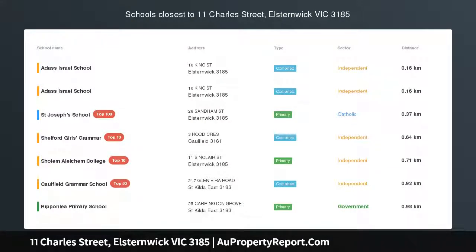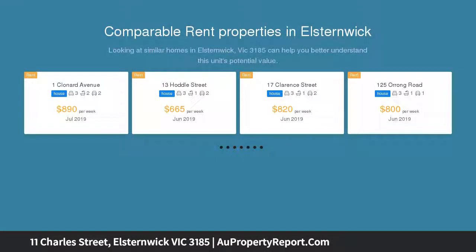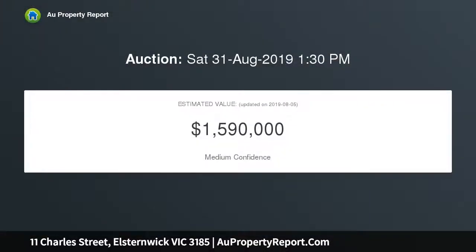Victorian charm, enviable position. This captivating Victorian family home, with superbly presented interior spaces of generous proportions, delivers immediate family appeal. Behind the picturesque facade, high ornate ceilings, lead light windows, freshly decorated interior, polished floorboards and new carpet — this home appeals to the senses instantly.